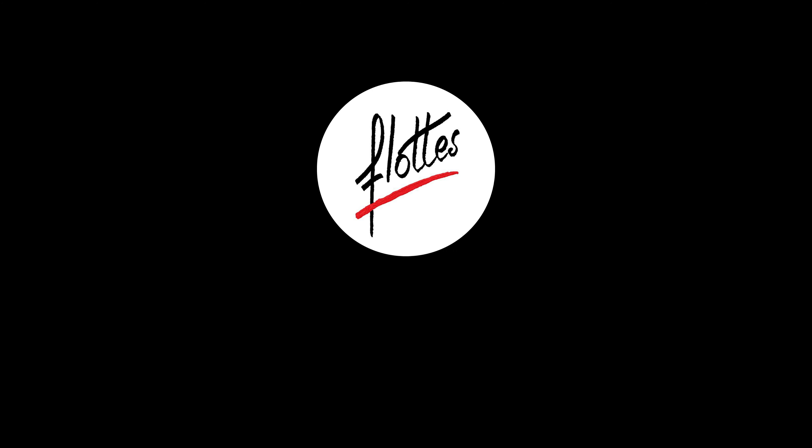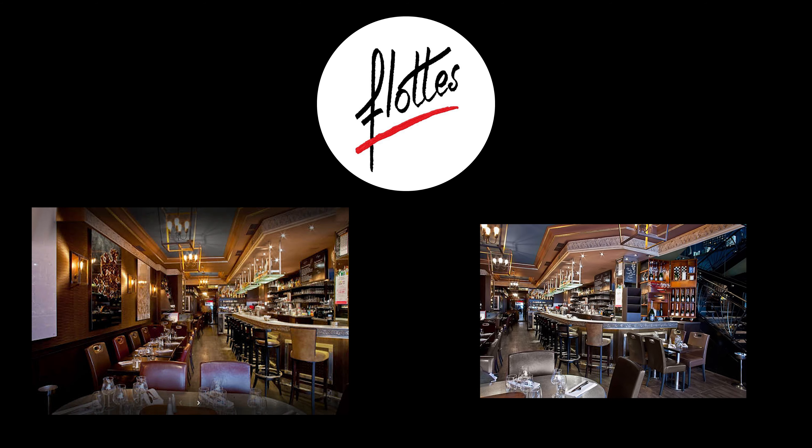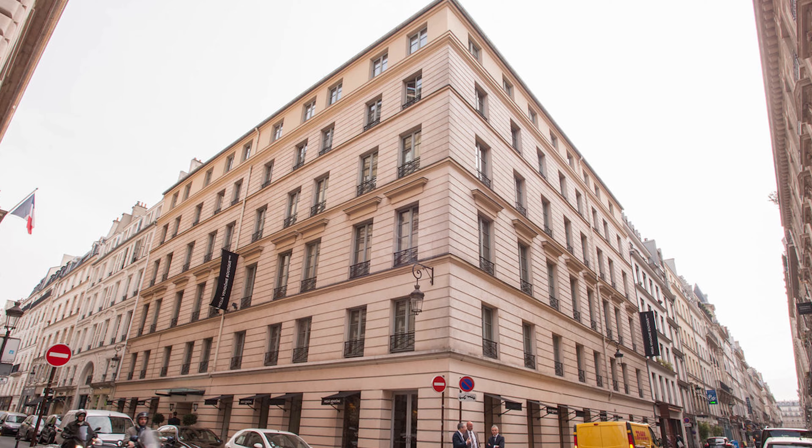Welcome everyone! Today we're going to review Brasserie Flots. It is a classic French brasserie located in the heart of Paris. The restaurant is located right next to Malia Paris Vendôme, the hotel we stayed at.